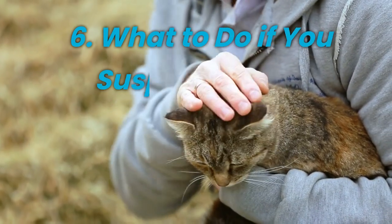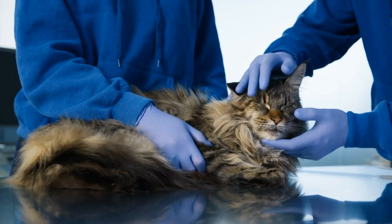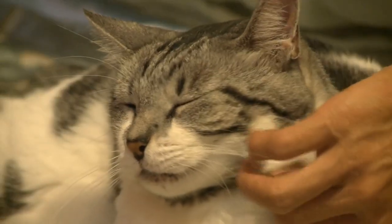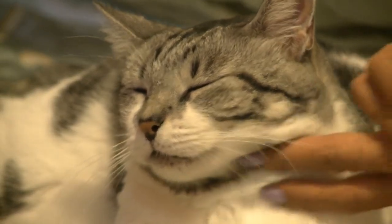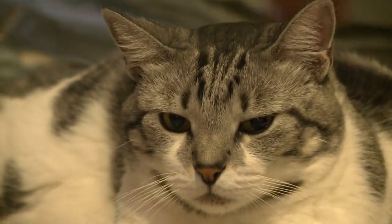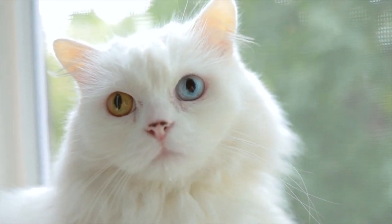What to do if you suspect rabies. If you suspect that your cat may have rabies, it's vital to take immediate action. Do not attempt to handle or approach the cat without proper protection, as rabies can be transmitted through bites and scratches. Contact your veterinarian immediately for guidance and to discuss the next steps.